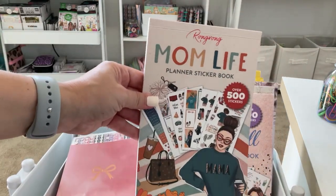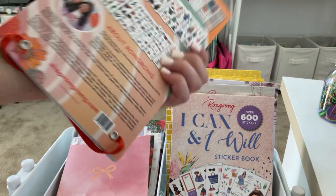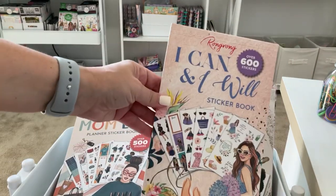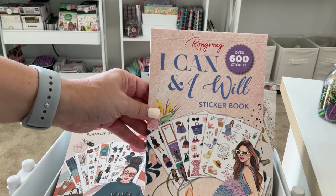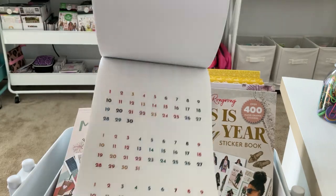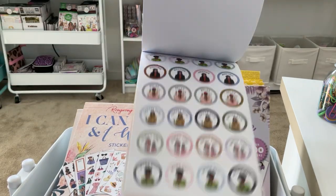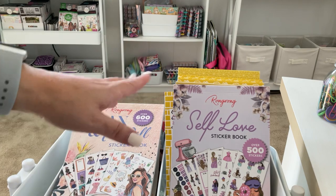Mom Life — I think this is a great fall sticker book with a lot of great color tones, and if you are a mommy this would be a perfect one. I may keep this one; my kids are a little older but I still love all the mom vibes. Next I have I Can and I Will — a great motivational sticker book, I use it for quotes for my content planner. It is seasonal, so I may want to keep this one. Then I have This Is My Year — it's like a boss babe type of sticker book, but I'm going to put this one back since I have I Can and I Will.